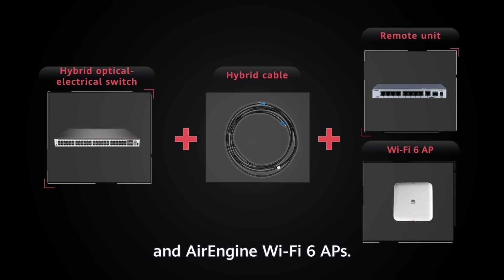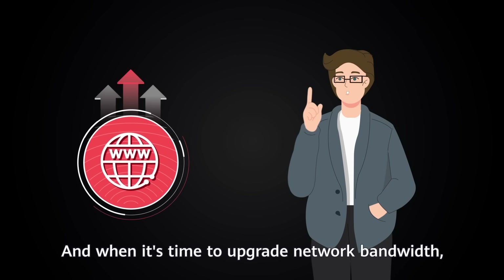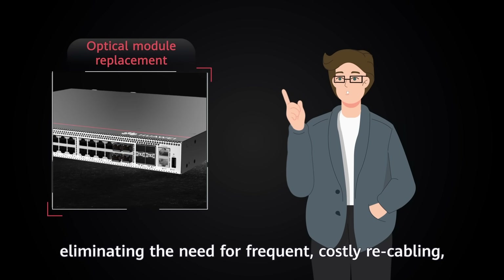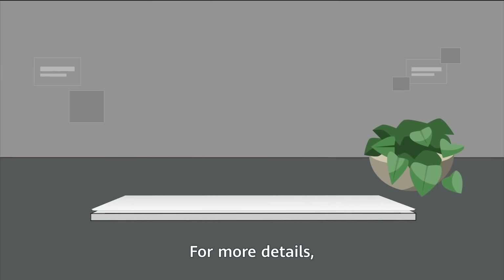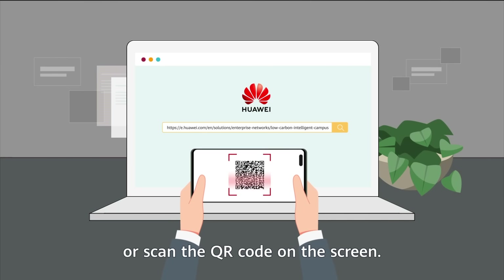Combined with air-engine Wi-Fi 6 APs, and when it's time to upgrade network bandwidth, only the optical modules need to be replaced, eliminating the need for frequent, costly recabling and protecting the wired network investments already made. For more details, visit the Huawei official website or scan the QR code on the screen.